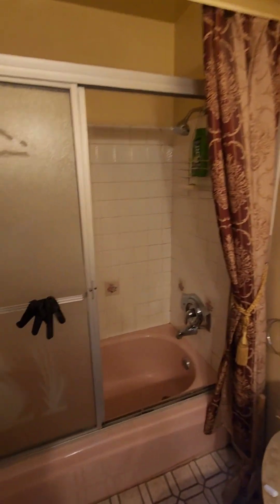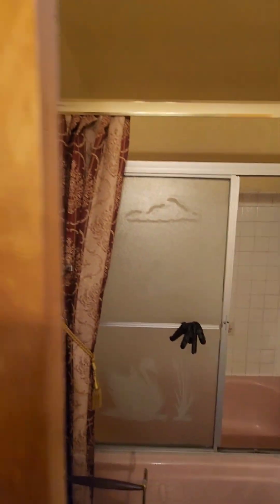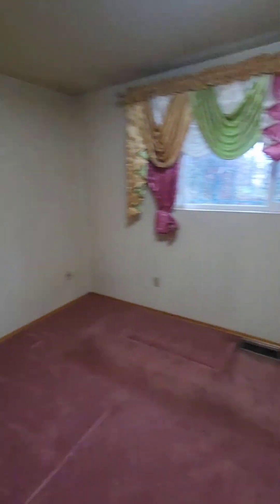Head down the hallway. Got your coat closet there. Here's a full bath with granite countertops and a pink tub — interesting. Linen closet there. Bedroom number one, here's bedroom number two, and then here is the primary bedroom with this lovely pink carpet.